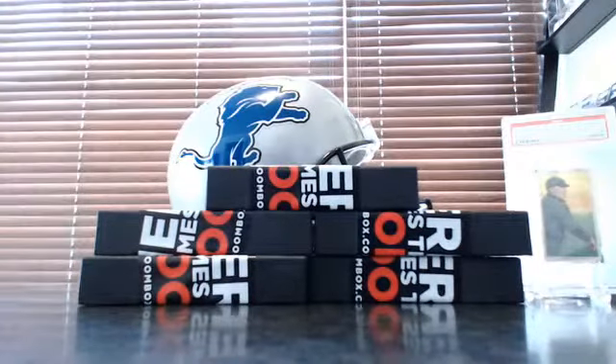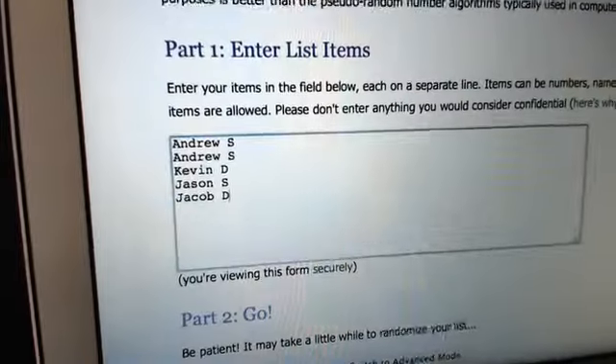Each list I'll random three times. Here are your names: Andrew S. at the top, Jacob D. at the bottom. Three times. Good luck.